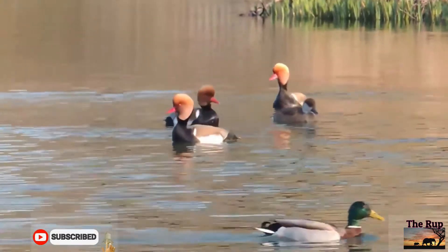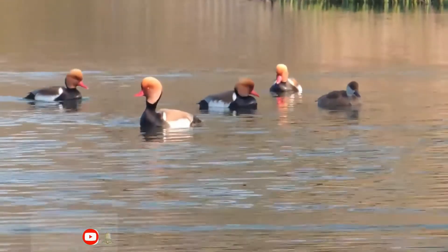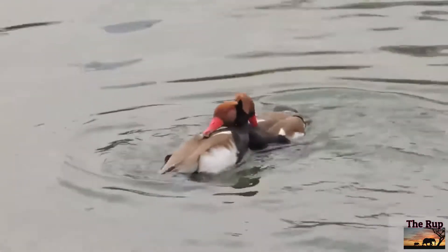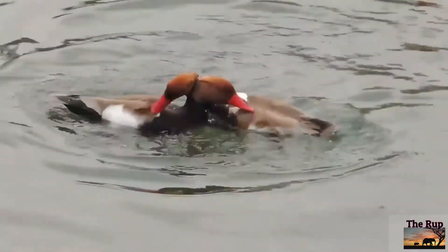The adult male is unmistakable. It has a rounded orange head, red bill, and black breast. The flanks are white, the back brown, and the tail black.